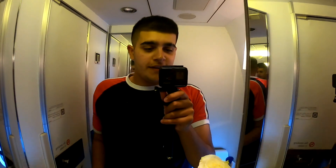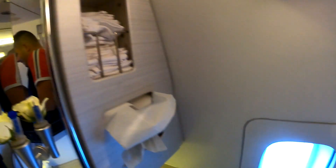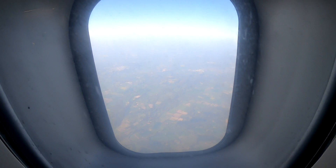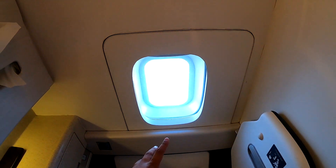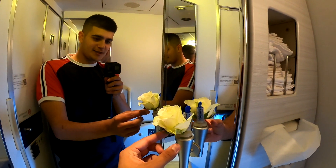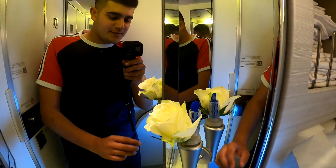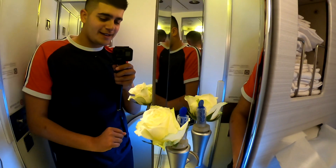We've taken off from London Heathrow — have you ever been to the toilet with such a view? I think that's pretty cool, that you've still got a toilet with a window view. And here's the famous flower in the first class toilets. This was scrapped, but apparently British Airways frequent flyers kicked up such a fuss that they reinstated it — so the flower is back.